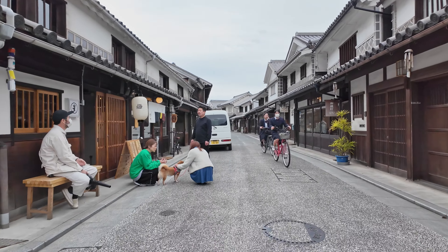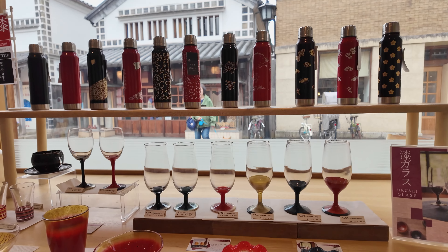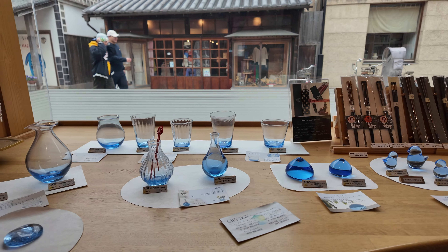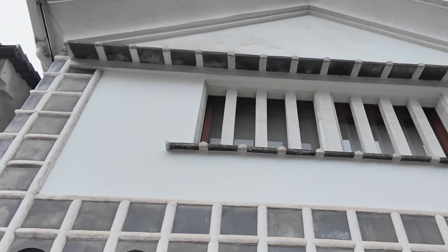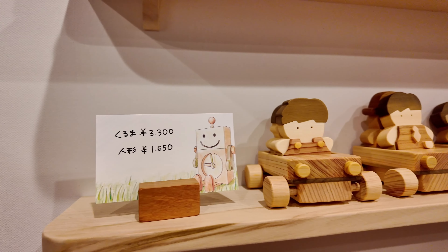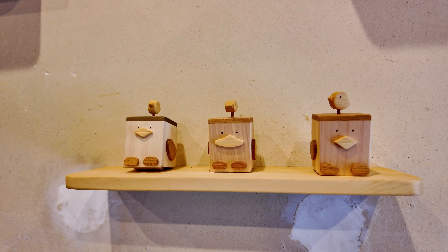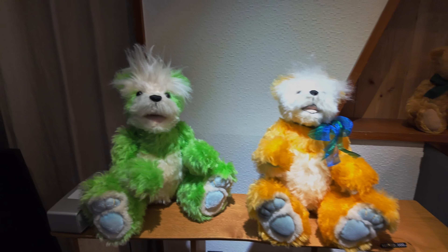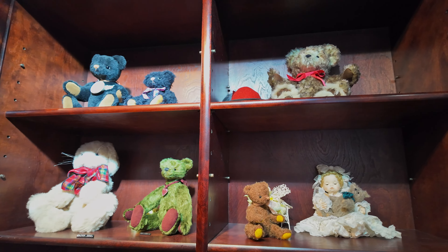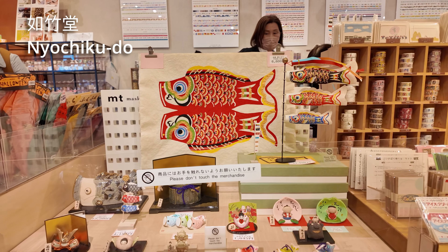Back to the shopping street. Next, let's check out some adorable handcrafted merchandise and custom-made teddy bears. There's also a stationery shop specializing in sticker tape.